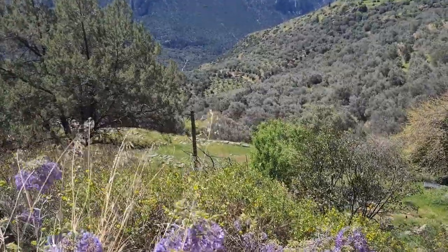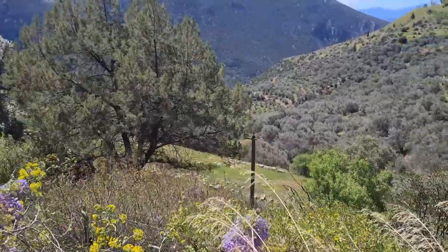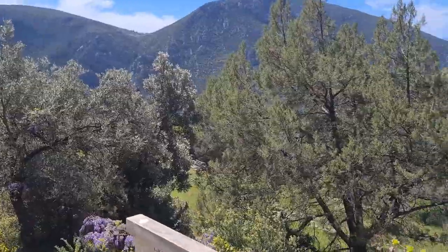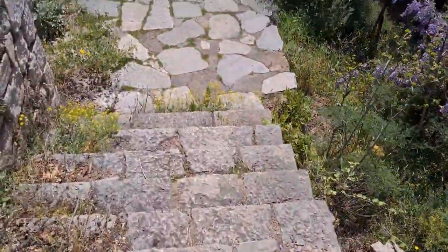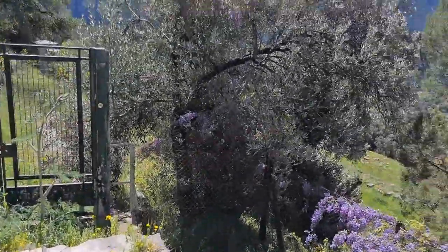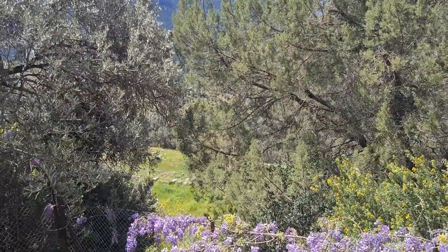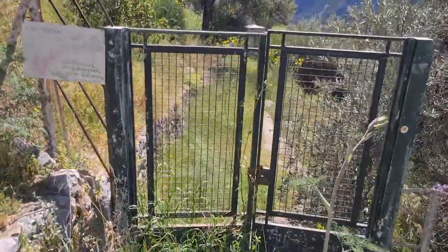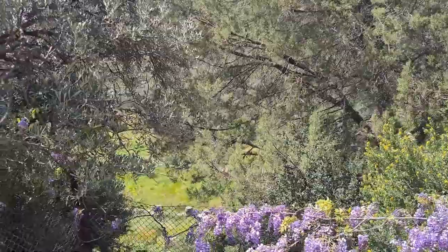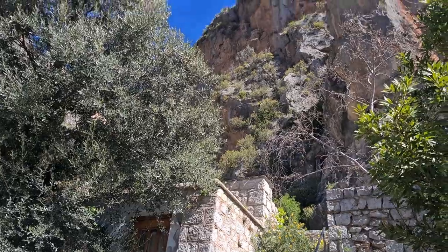It's not that visible from here either. Just walking around to get a better view, down these steps — so uneven, every step is a different height. Still can't see anything. They have a gate here which I'm not supposed to open. Not as impressive as I was hoping for, but still something — here through the trees. Big rock face.